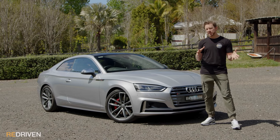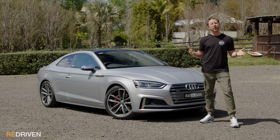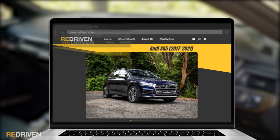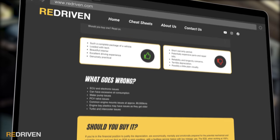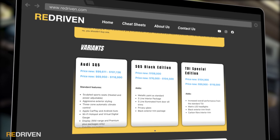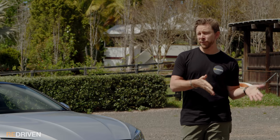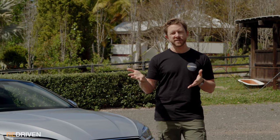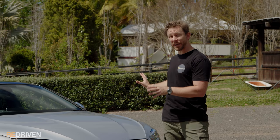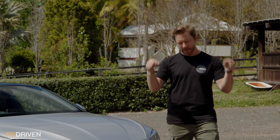We'd love to go over every graphic detail of the S5 but that would take too long, so we've gathered all that information and put it in our handy Redriven cheat sheets. They provide a full breakdown of the car's model range, its common problems, what to look out for before handing over your hard-earned cash, how much that cash should be, and so much more. Check it out at redriven.com or in the link below. And if you already own an S4 or S5 and we've missed something, please let us know in the comments.